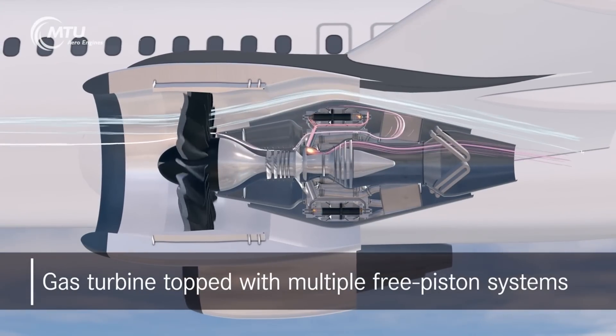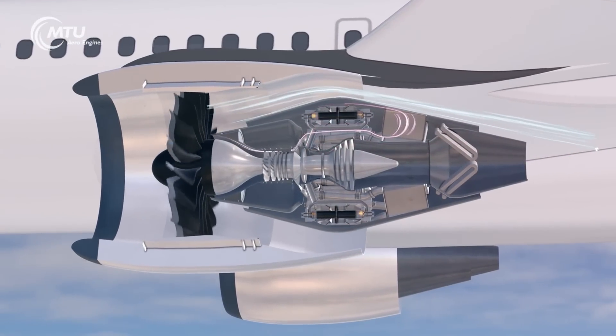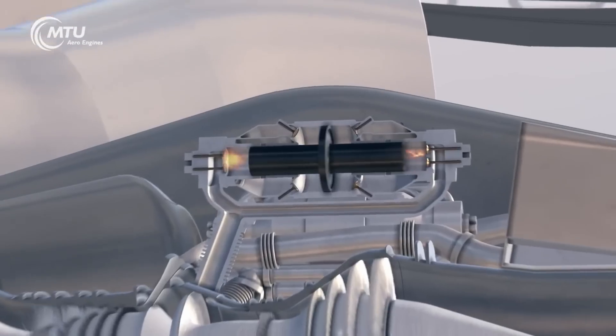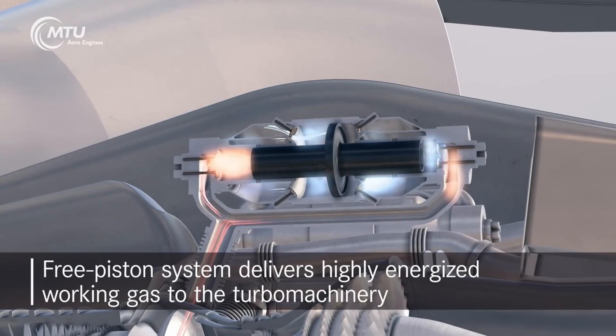So why don't we see more motorjets today? Because they've fallen out of favor due to their complexity and how, in general, they were viewed as impractical. However, as transport category aircraft look toward the future for ways to become more fuel efficient, a second look at what is now called the compound cycle engine has resurfaced.